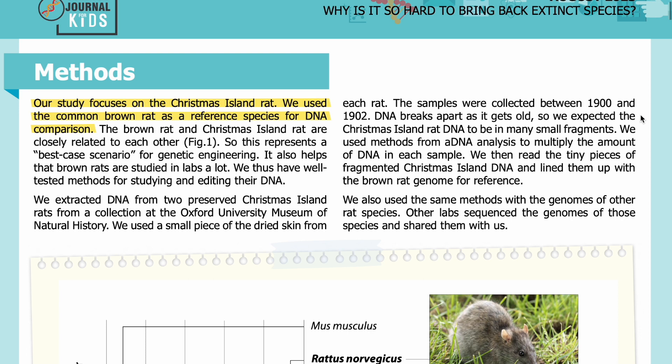DNA breaks apart as it gets old, so we expected the Christmas Island rat DNA to be in many small fragments. We used methods from aDNA analysis to multiply the amount of DNA in each sample. We then read the tiny pieces of fragmented Christmas Island DNA and lined them up with the brown rat genome for reference. We also used the same methods with the genomes of other rat species, which other labs sequenced and shared with us.